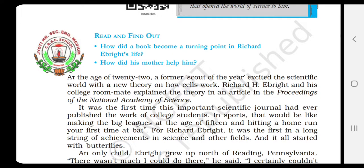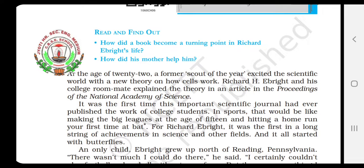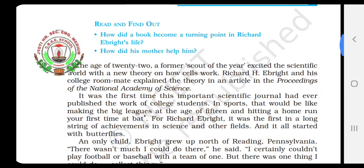He brought a new theory on explaining how cells work. Cells — you know very well in biology, you have learned this term. Cells are the very smallest unit of the living matters. So he brought the theory in front of the world about how cells work. And he was a former scout of the year, means he was a member of an organization earlier, and then he caused excitement in the whole world with his new theory.